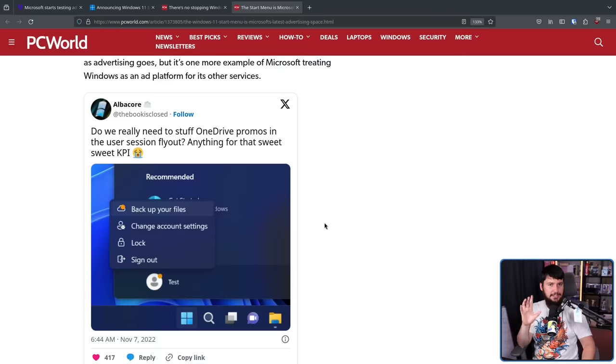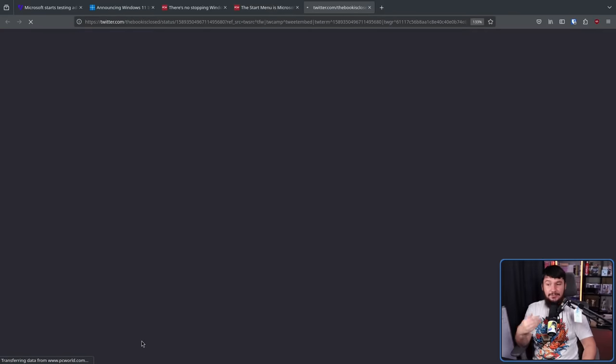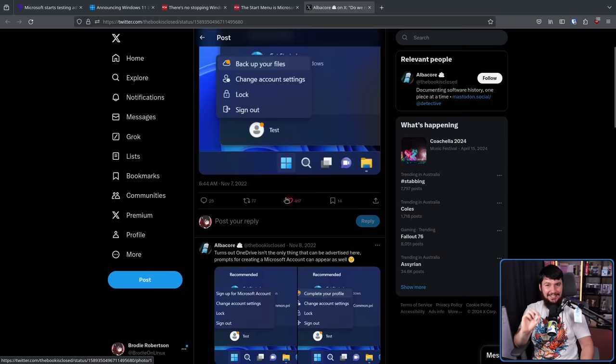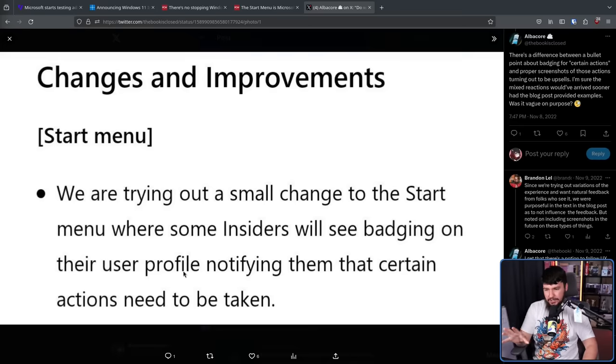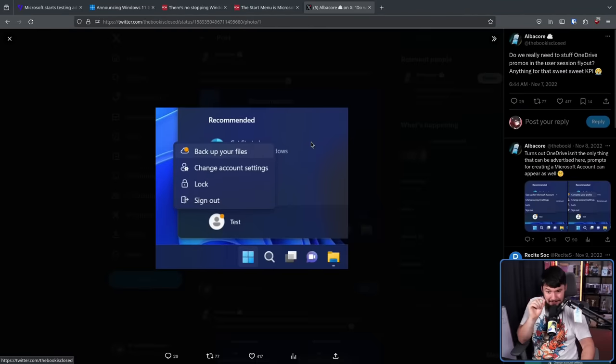Users of the beta channel noticed something a little bit weird in their start menu. In that menu where it shows lock, sign out, change account settings, it also had an extra entry: 'backup your files.' This would automatically try to back up your files using OneDrive, and if you didn't have OneDrive set up, it would prompt you to set up OneDrive. But here's where it gets really dumb — it wasn't a static setting. It sometimes changed to 'sign up for a Microsoft account,' sometimes 'complete your profile.' And they were very subtle in the blog post: 'We're trying out a small change to the start menu where some insiders will see badging on their user profile notifying them that certain actions need to be taken.' Need to be taken? No, you don't have to take them whatsoever.